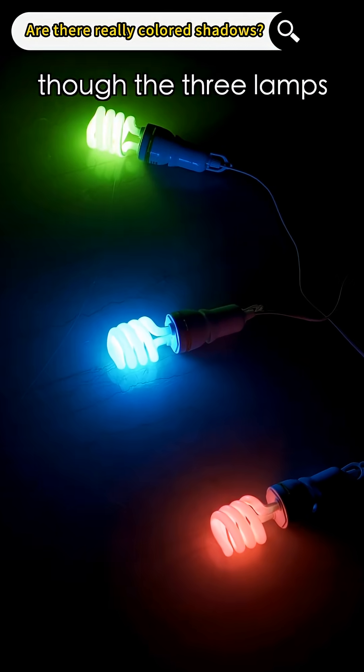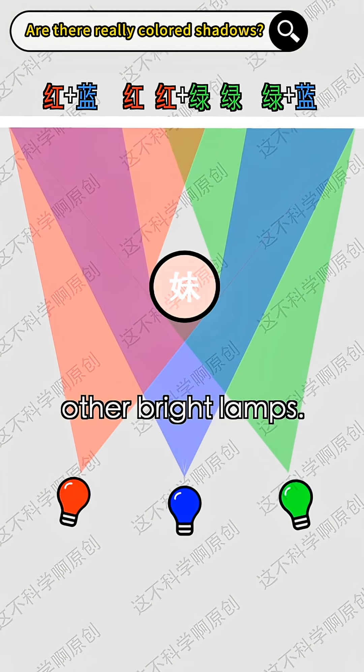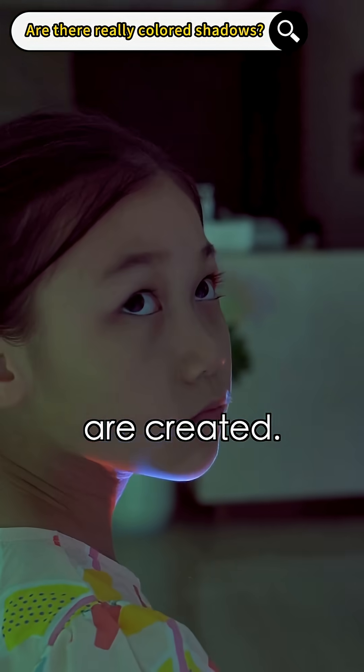When I turn on another lamp, the three lamps would create shadows in different places. Each shadow area would be illuminated by the light from other bright lamps. As a result, all the colored shadows are created.